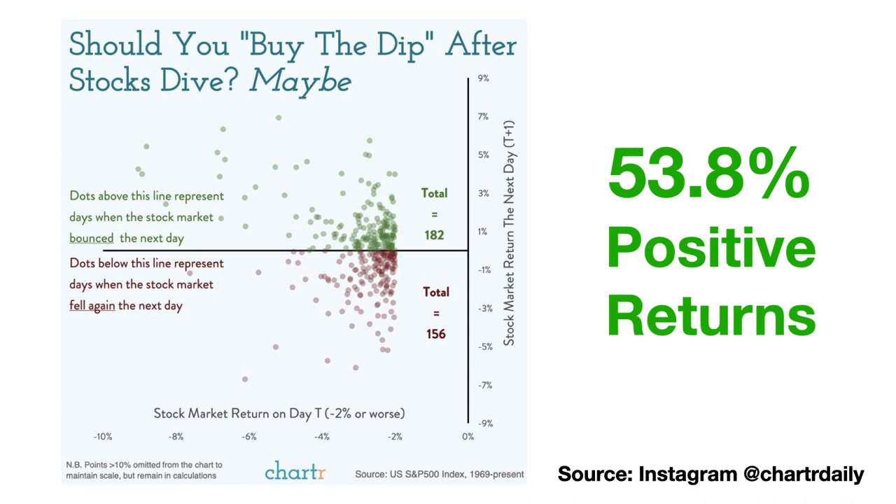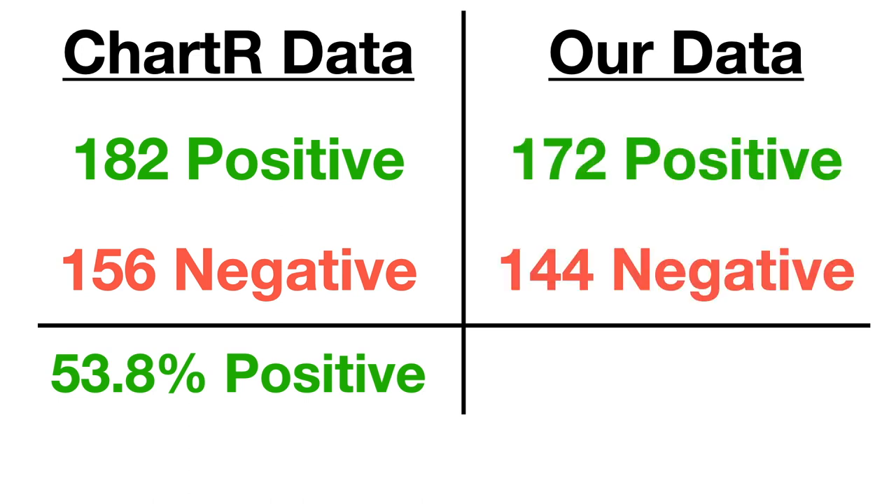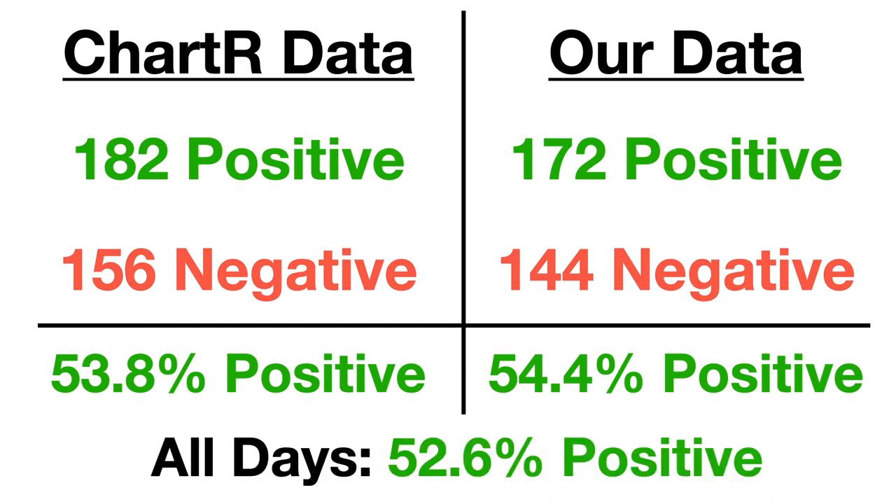So now let's see if our data matches what we saw in the graph from earlier. After days with a drop greater than 2%, they found 182 positive days and 156 negative days, which turned out to be about 53.8%. The data I collected gave some slightly different results, with only 172 positive days and 144 negative days, but the percentage of positive days was actually greater at 54.4%. It'd be helpful to compare these results to the percentage of all days that have a positive return, which turns out to be about 52.6%.